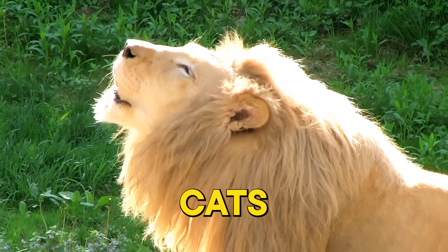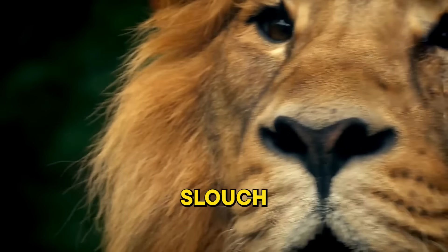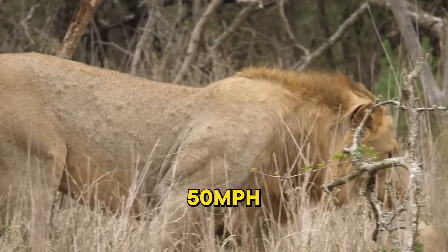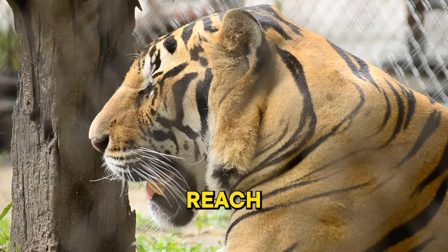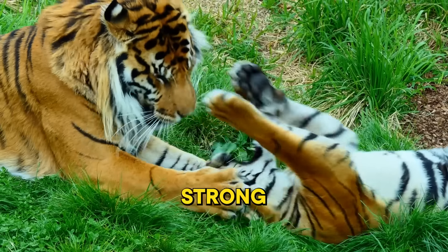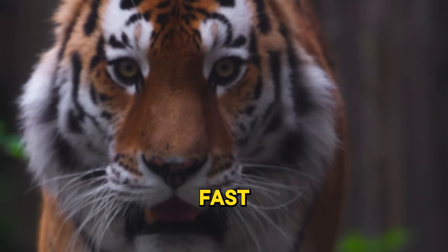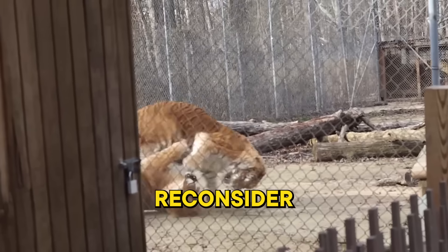Let's not forget about the other big cats. The lion, often referred to as the king of the jungle, is no slouch either — in short bursts, a lion can reach speeds of up to 50 miles per hour. The tiger, the largest of all the big cats, can reach 40 miles per hour. These big cats are not just strong and powerful, but also incredibly agile and fast. Remember, if you ever find yourself in a race with a big cat, you might want to reconsider.